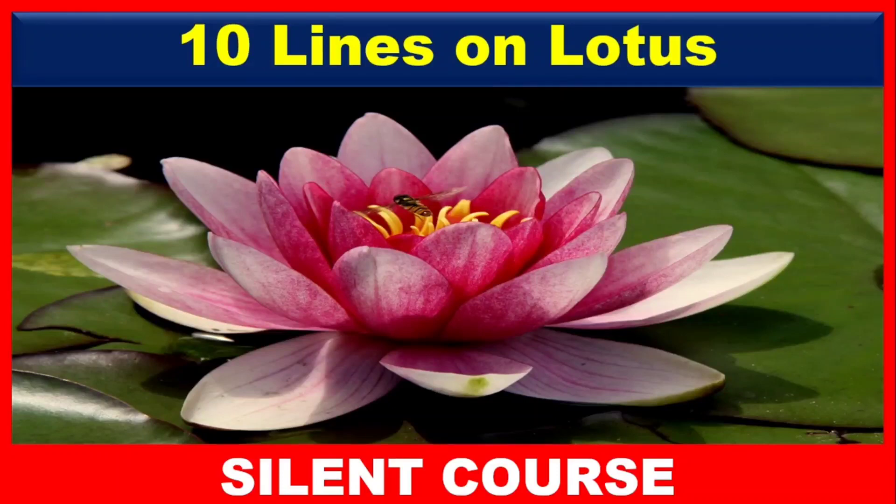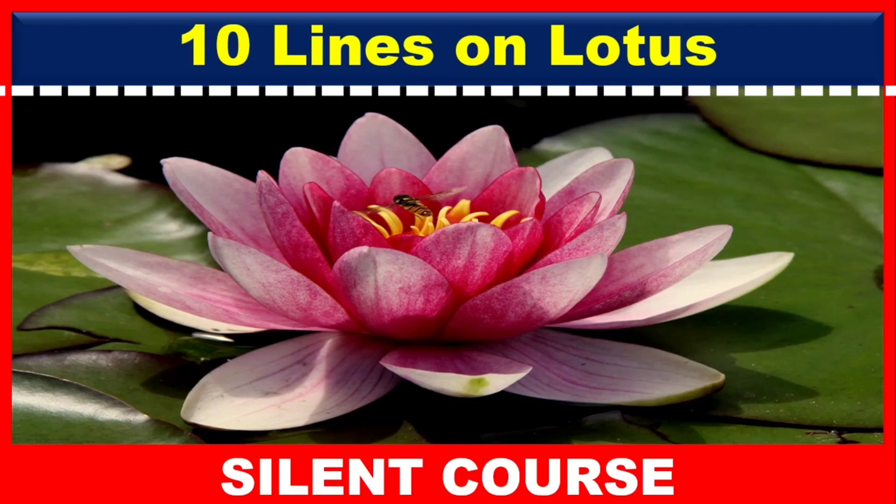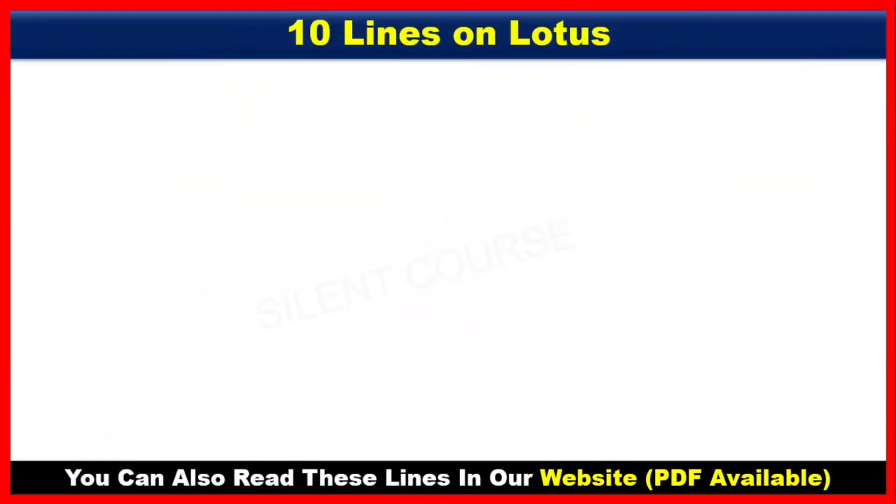Hello my friends, welcome back to my channel. Today's topic is 10 lines on lotus. So friends, without any further delay, let's get started. 10 lines on lotus.